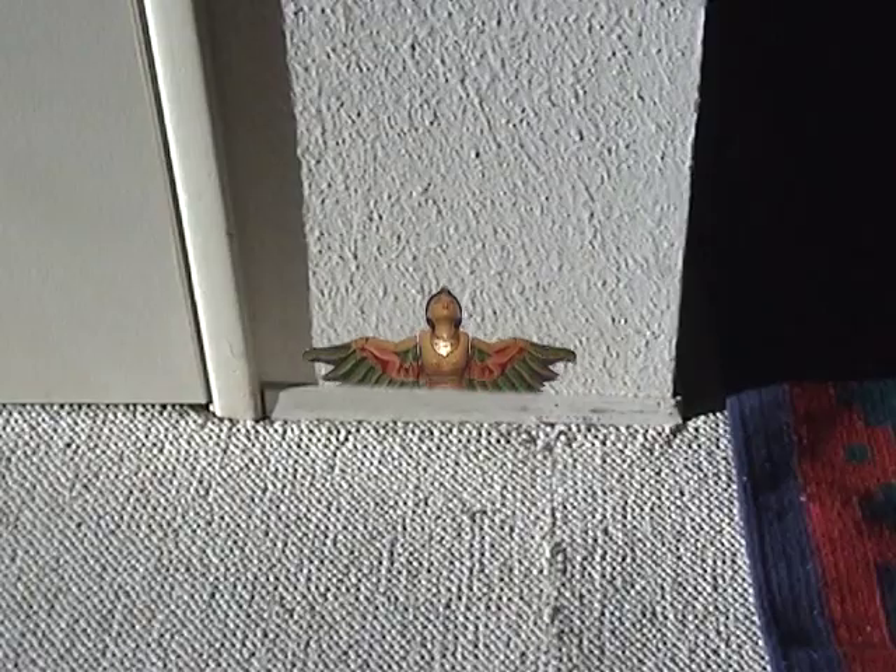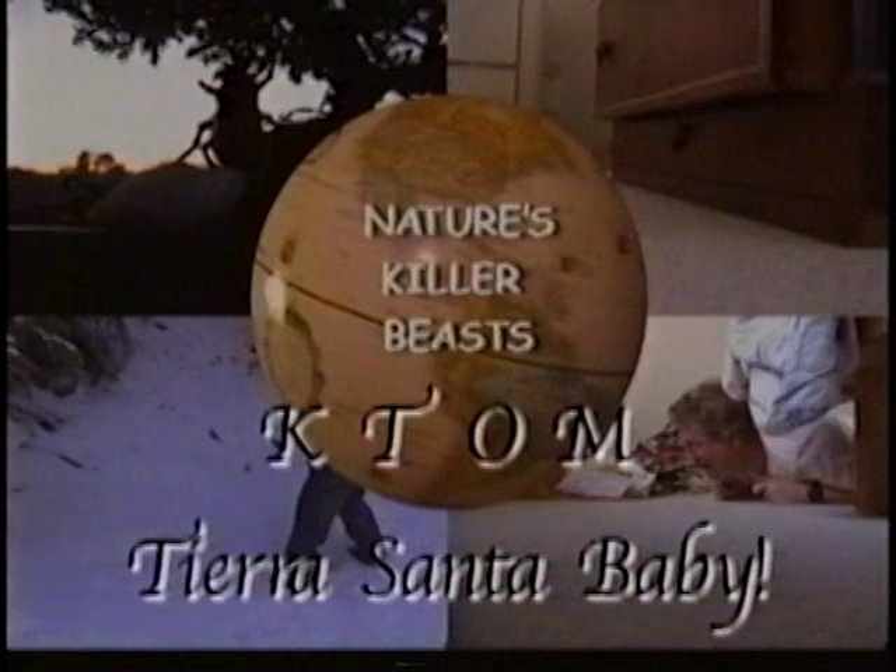They are super aggressive. Tune in this Friday night, Channel 93, KTom Tierra Santa.